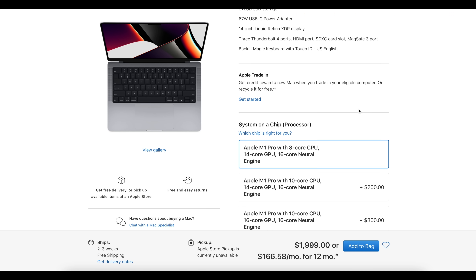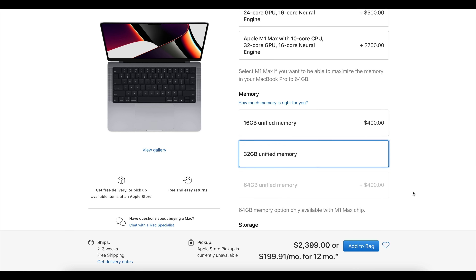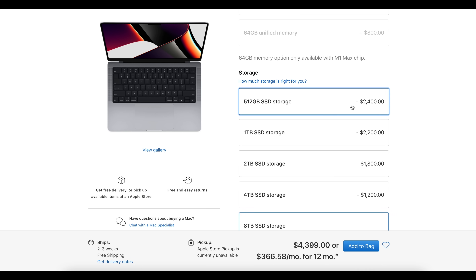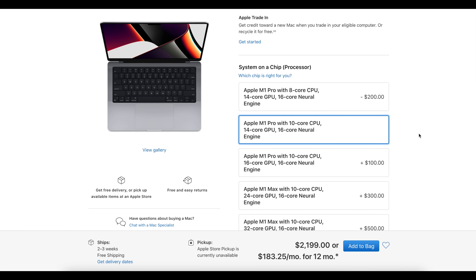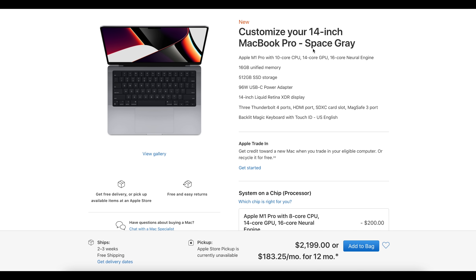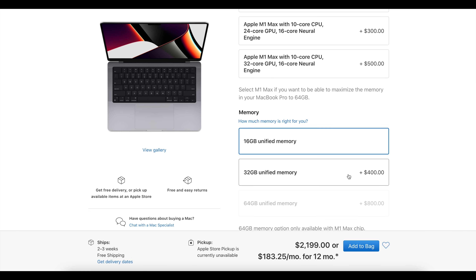These binned chips with an eight-core CPU and 14-core GPU are still really good. You can have this with 16 gigabytes of RAM, configurable up to 32 gigabytes, and storage starts at 512 gigabytes SSD configurable all the way up to 8 terabytes. The next step up is the M1 Pro 10-core with a 14-core GPU — again a binned GPU version — but with the higher 10-core CPU. You can do the same storage and RAM configurations.